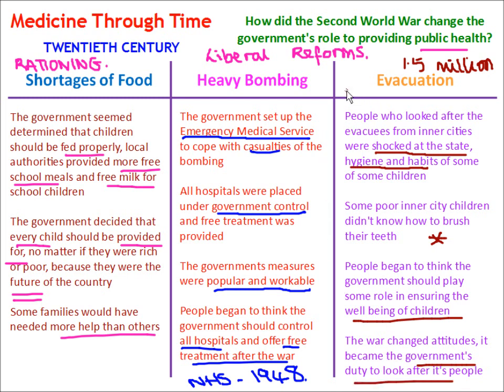Evacuation also broke down social distinctions. Before the war, the lives of the rich and the poor were very separate, but evacuations forced the rich and the poor to mix together, and they were very shocked at how different people's lives were depending on social class and wealth.